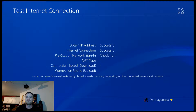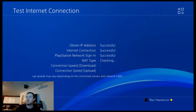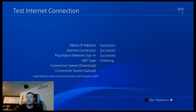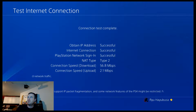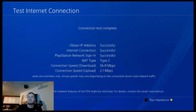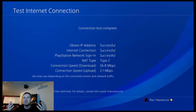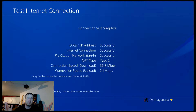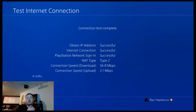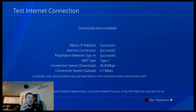When my connection finishes, we'll see what we've got. Connection speed download: 56.8 and 2.1 upload. That is quite a bit lower than what I'm paying for. But even then, my ISP can't guarantee the speeds coming from the PlayStation network — they can't do it. So what I'm going to do is cut the video here, connect the new router, and we'll see how easy it is to connect.